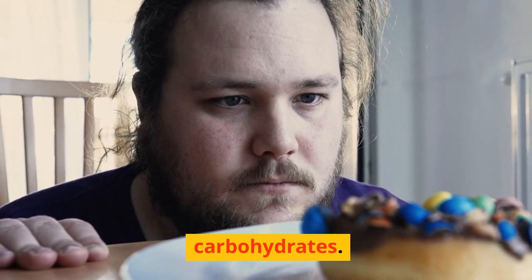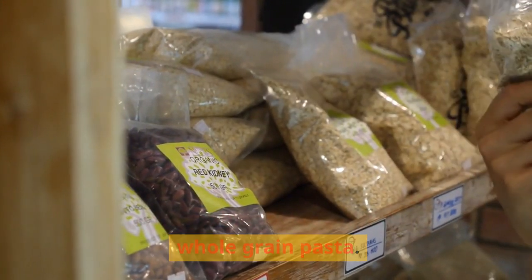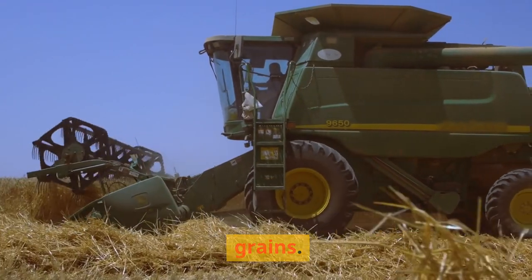Now, let's move on to carbohydrates. Look for whole grain products like whole wheat bread, brown rice, and whole grain pasta. These provide more fiber and nutrients compared to refined grains.